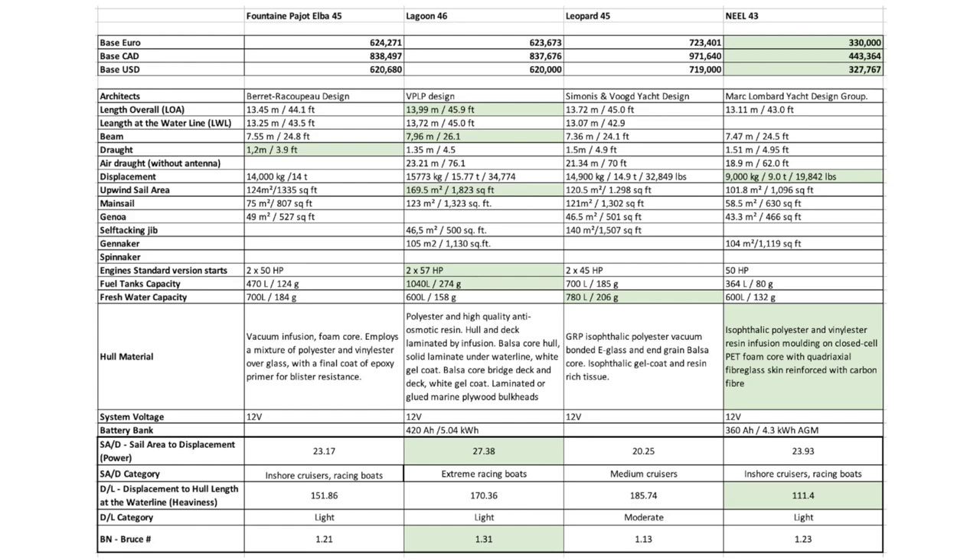Heading to the numbers in Euros, you can see the Fountain Pajot at €624,000, the Lagoon at €623,000, and the Leopard at €723,000. It does seem a little more expensive, but these prices are highly variable — this is the base FOB factory price. Changes in exchange rates, materials costs, supply chain, and logistics throw month-by-month inaccuracy into any pricing. Take this with a grain of salt, although I do believe the Leopard is a tad more expensive for what you're getting.